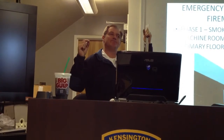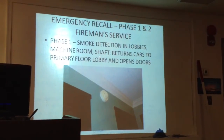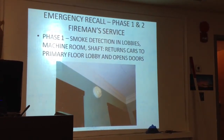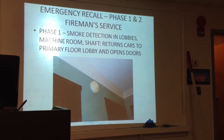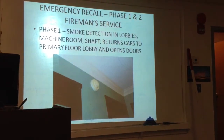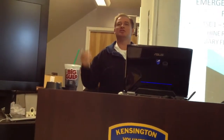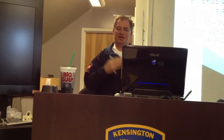On fireman's service, it becomes like a manual elevator — you can't just push the button and it'll take you where you want to go. Phase 1 recall is where the smoke detectors in the elevator lobbies, machine room, or sometimes the shaft go off. It returns the car to the primary floor — the lobby — and the doors open. If the lobby smoke detector has gone off, it takes it to an alternate floor, usually one floor below. Most of the time it brings you down to the lobby, which is nice. The elevators are down, the doors are open, and you know nobody's stuck in the elevator while the building's on fire.